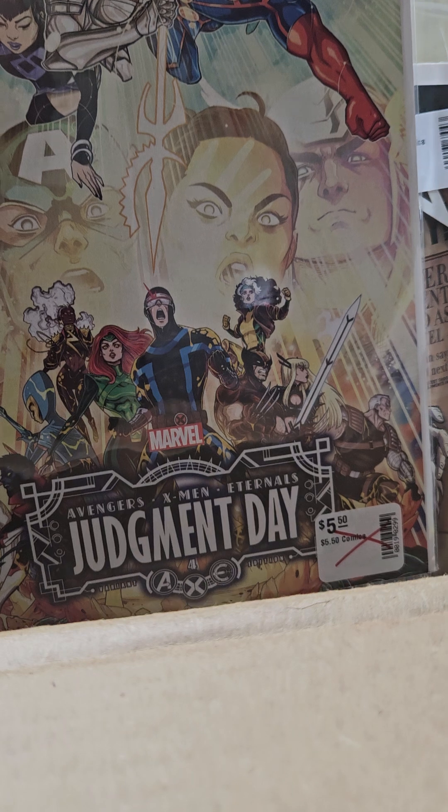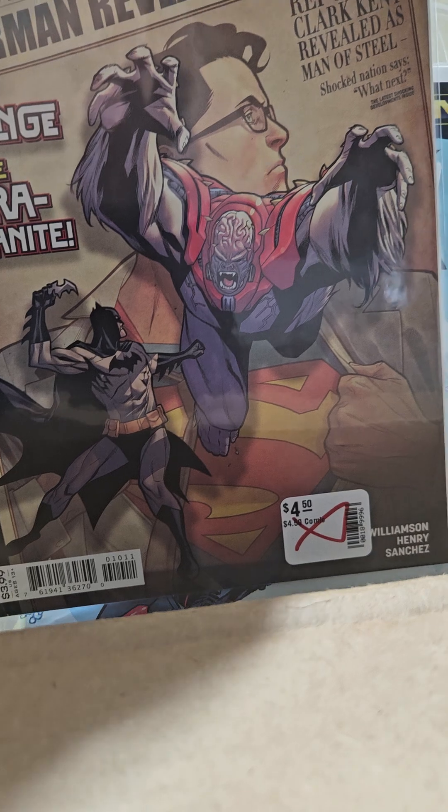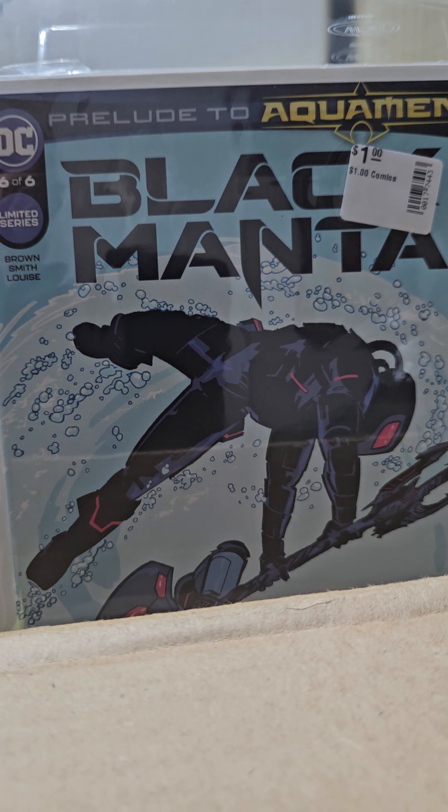I pick up all these variants of Judgment Day, Empire, or War of the Realms — I just like them all. Batman Superman number 10 — I try to complete this series as well. It's nice art. Black Manta, six of six — I have number one. Number five is a key and I put it back, and I kind of beat myself up for it — Devil Ray's last stand.